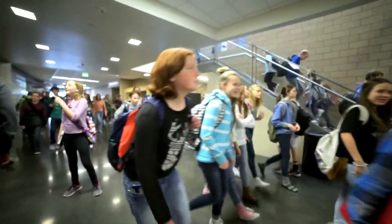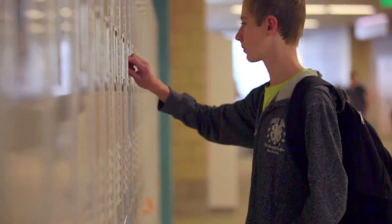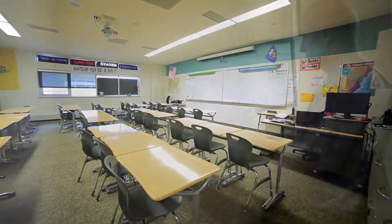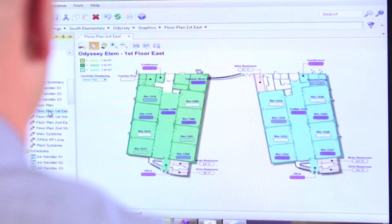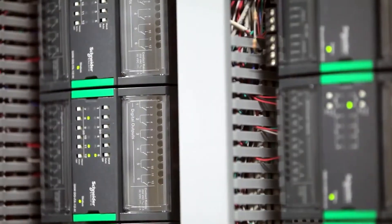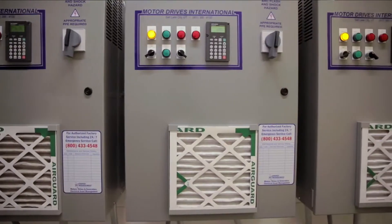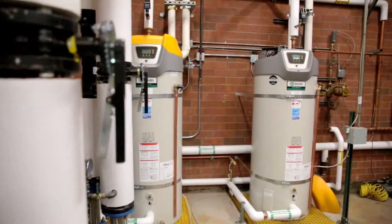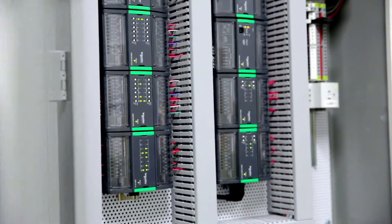To maintain optimal learning environments in all of its classrooms and facilities while attaining maximum energy efficiency, Davis School District sought a holistic solution to integrate across their entire building network. They found just what they needed in Schneider Electric's Smart Structure Solution, enabled by StruxureWare building operation software. We've implemented the Smart Structure Solution in all of our new facilities and we are retrofitting our old facilities. The most rewarding aspect of this project is the ease of integration.